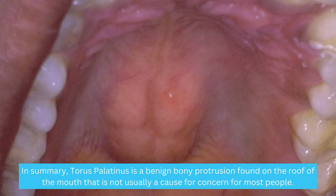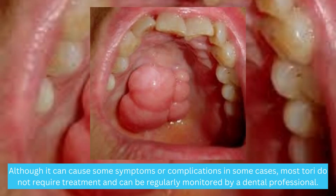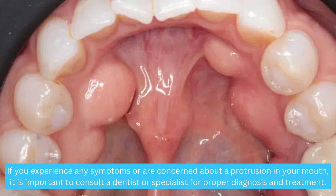In summary, Taurus palatinus is a benign bony protrusion found on the roof of the mouth that is not usually a cause for concern for most people. Although it can cause some symptoms or complications in some cases, most Tauri do not require treatment and can be regularly monitored by a dental professional. If you experience any symptoms or are concerned about a protrusion in your mouth, it is important to consult a dentist or specialist for proper diagnosis and treatment.